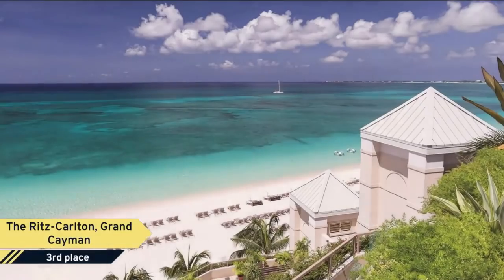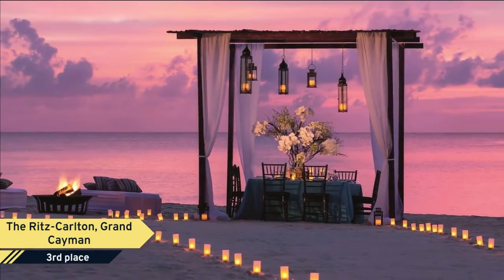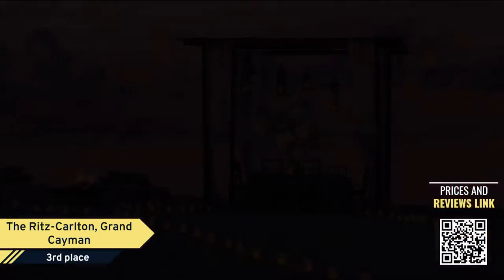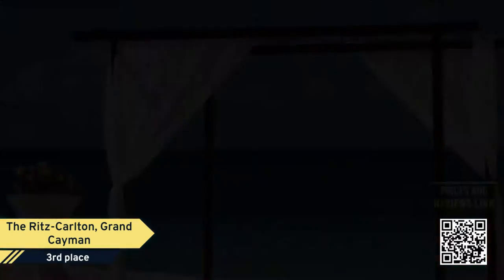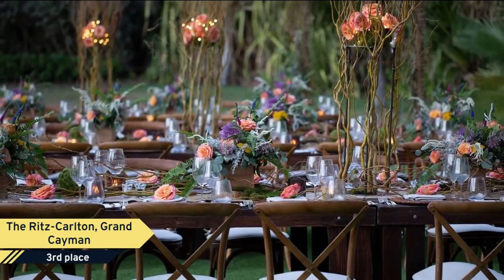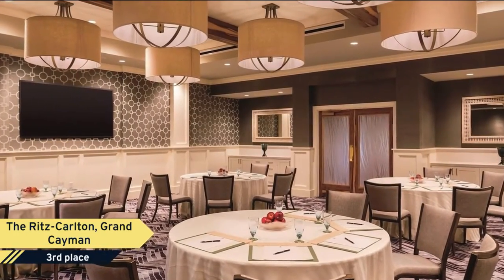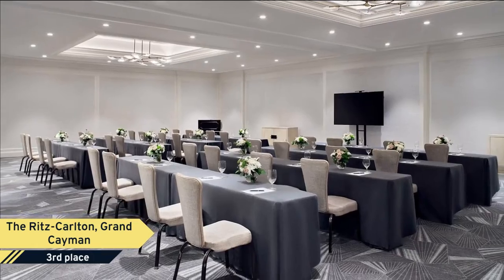Number 3: The Ritz-Carlton, Grand Cayman. Unforgettable adventures await you at the remarkable and elegant Ritz-Carlton, Grand Cayman. Set along the stunning Seven-Mile Beach, this iconic resort enlivens your senses with exquisite sweets and exceptional culinary experiences. Indulge in this Caribbean treasure, a Forbes five-star resort with the only AAA five-diamond restaurant in the Caribbean.